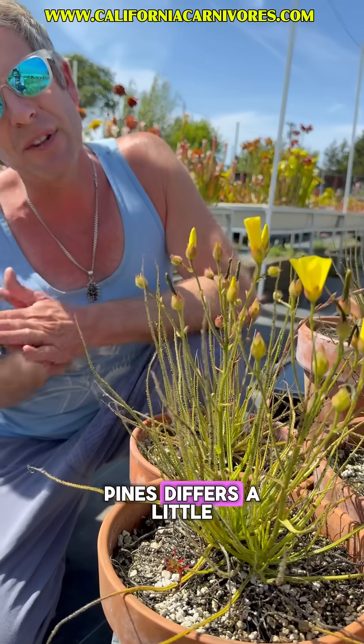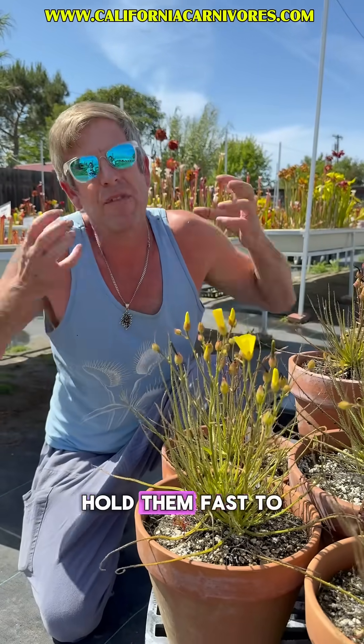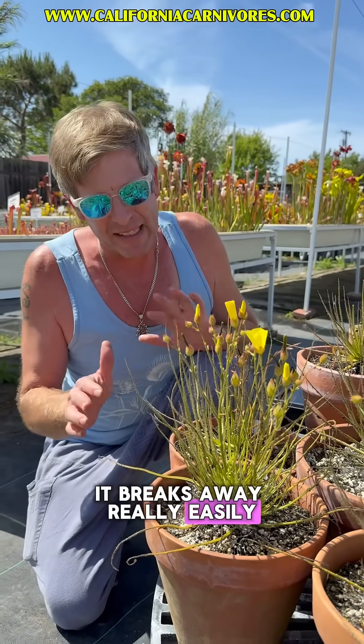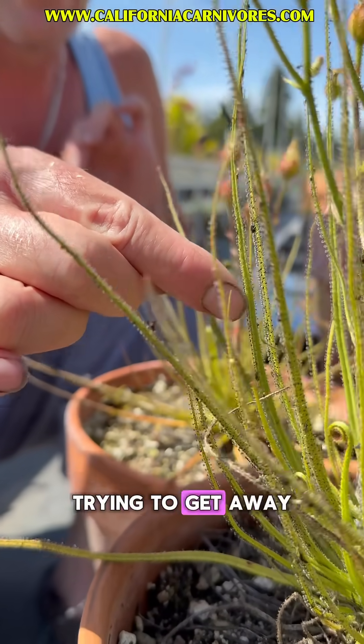This mucilage on dewey pines differs a little bit from sundews. Sundew mucilage is meant to hold them fast to the leaf, whereas the mucilage on a dewey pine breaks away really easily, and so as the insect struggles its way across the entire leaf trying to get away,